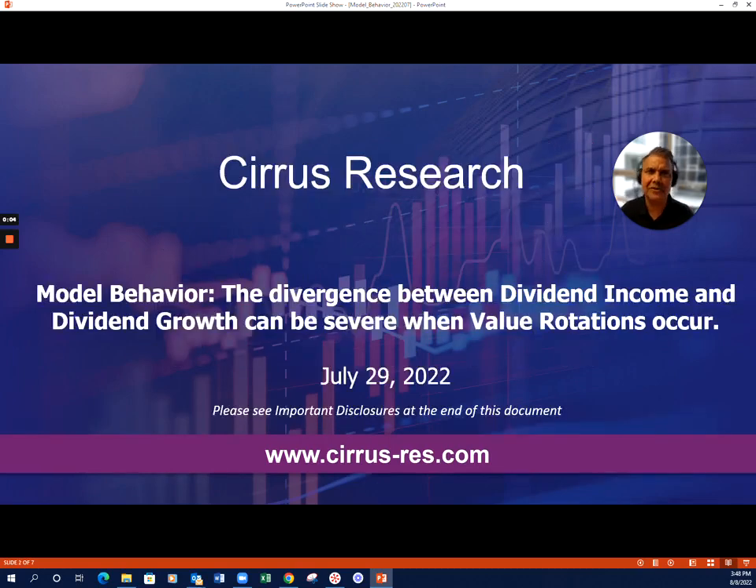This is a prime example of serious research. I want to summarize for you a few quick observations from the latest report, Model Behavior. This is a report that typically looks at quantitative factors and their relationship to equity investment strategies. In this report, we centered on yield.